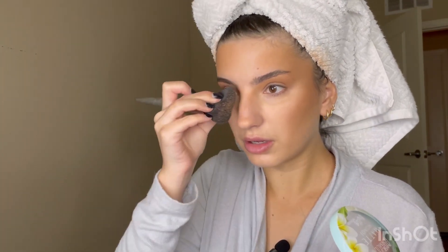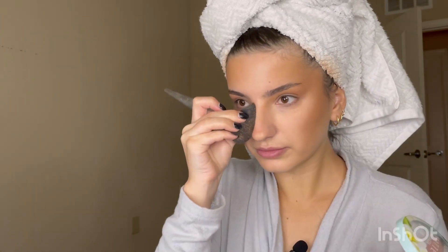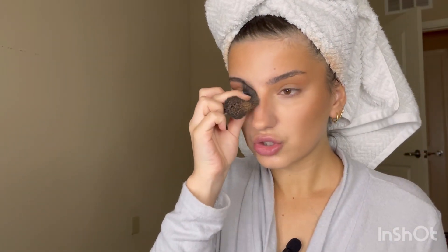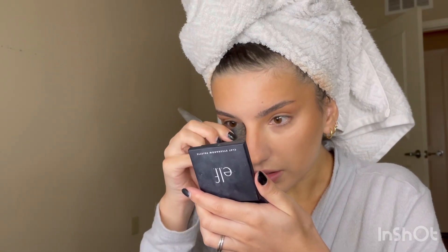I take the matte bronzer and go over my contour a little bit. What I like to do with my bronzer when I go in to contour my nose is go right into this hollow area to narrow it down a little bit. I press it down like that. This little mirror has saved my life — I can't see without it.